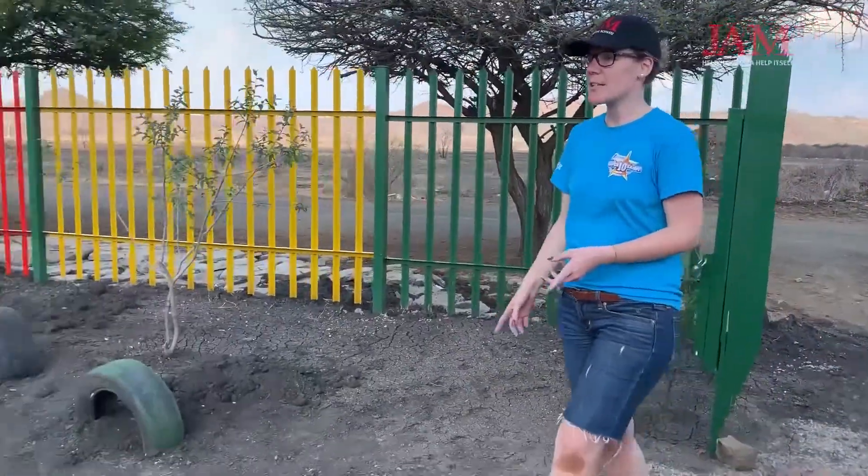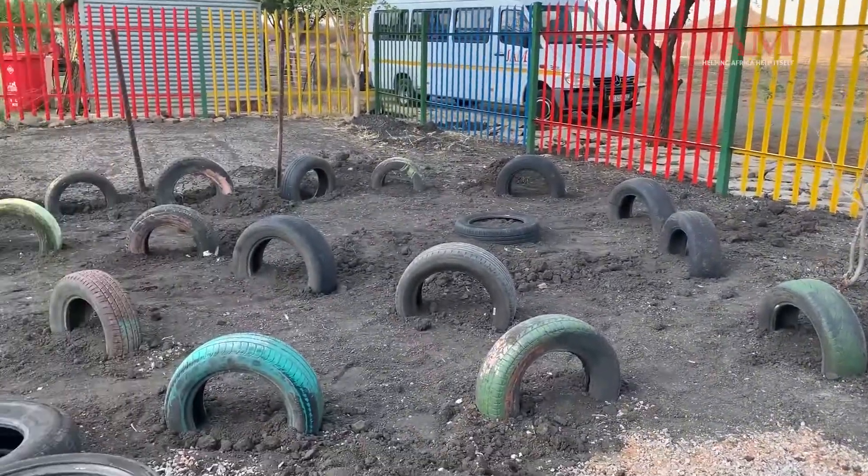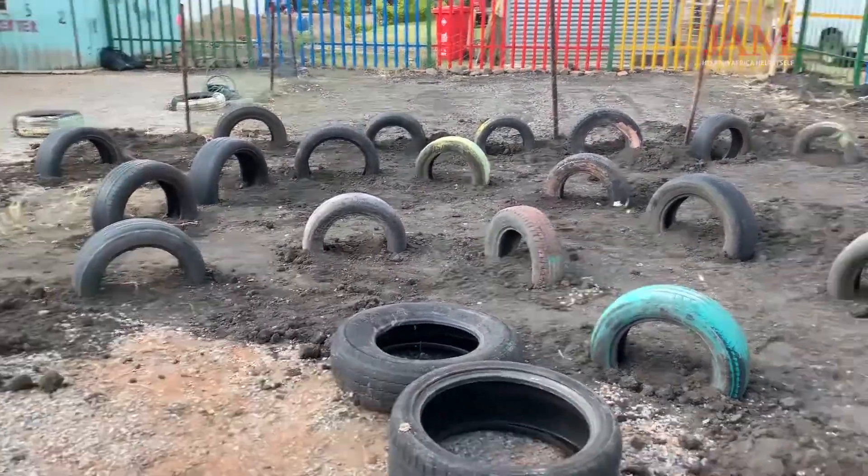This is the first view of the Baustelle behind us. We will show you our kit. Here we started with the racing track. Here we have a little scooter. Here we can go between the pneus.